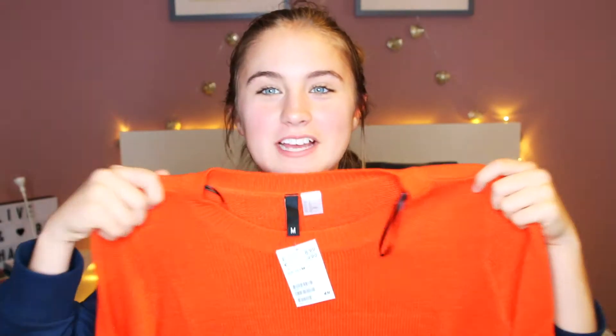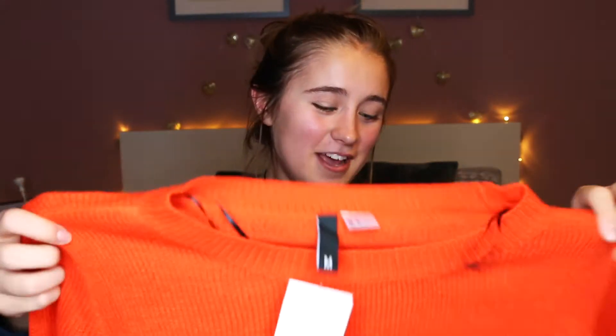I got this jumper - it's bright orange like a pumpkin. I love this, I don't even know why. I just looked at it and I was like I need it right now. My mum was a bit like, 'this is a bright colour, are you sure you want to try it on?' but I actually like it a lot. I mean, I look a bit like a pumpkin but I don't mind - pumpkins are great. It was nine pounds.